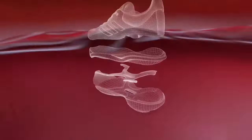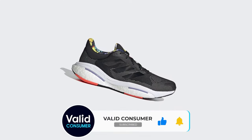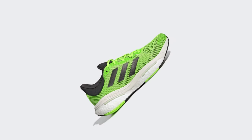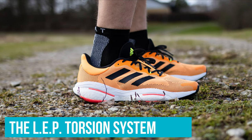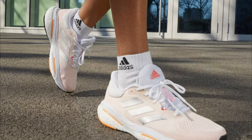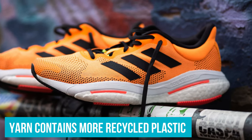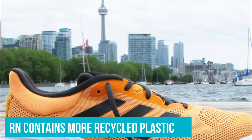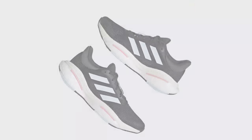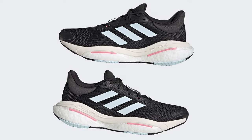The stack height has been increased slightly compared to its predecessor, which softens landings, and the weight has also increased with all the extra Boost. The LEP Torsion system makes the Solar Glide 5 more accessible to beginner runners — it helps with foot placement, conserving energy and reducing the risk of injury. Adidas has doubled down on its efforts to make the Solar Glide 5 more sustainable; the yarn used for the upper now contains more recycled plastic. Best of all, despite all the improvements, the Solar Glide 5 costs the same as the Solar Glide 4 — essentially a new and updated Ultra Boost-esque running shoe for a little bit over two-thirds of the price of the Ultra Boost 22. What a bargain!